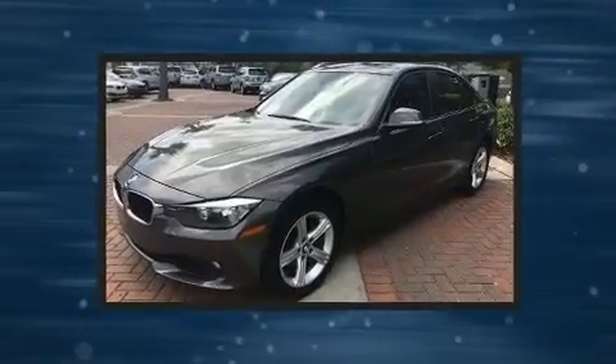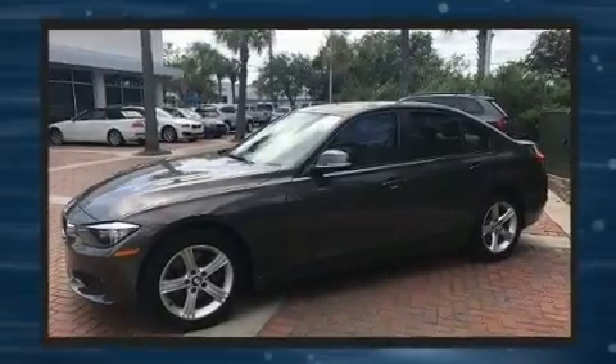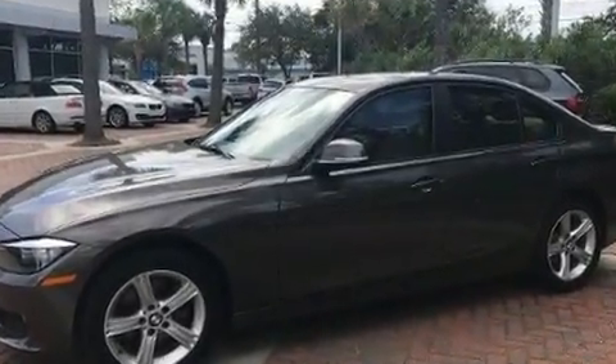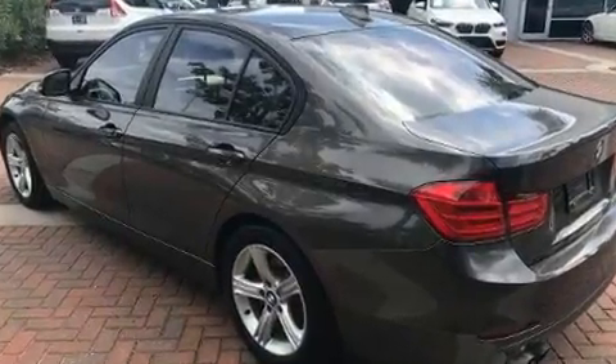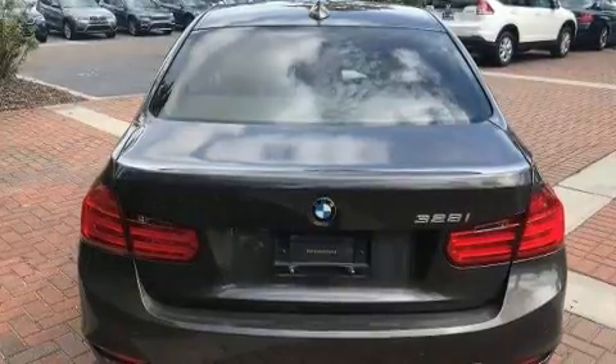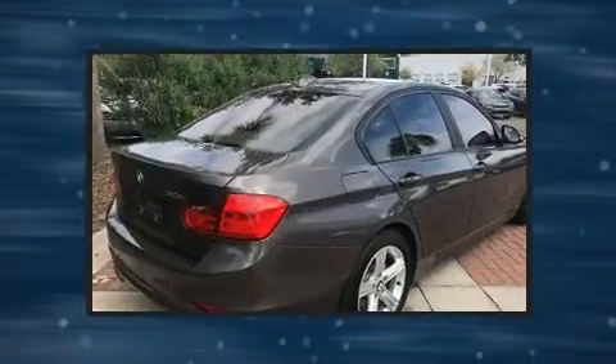BMW also prioritized safety and security with features such as head curtain airbags, anti-whiplash front head restraints, and 4-wheel disc brakes with ABS. Electronic stability control stands out as a technologically savvy innovation, keeping you better connected to the road.